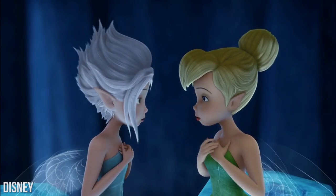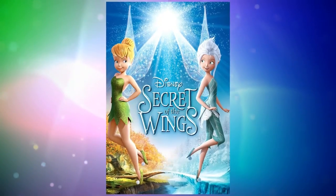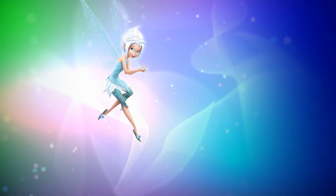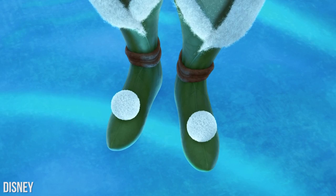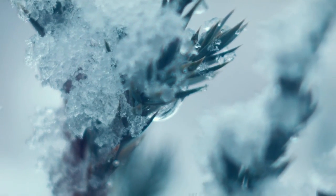Periwinkle. This frost talent fairy can only be found in Tinkerbell's Secret of the Wings movie. She is very energetic and super friendly to anyone she meets. Appearance-wise, Periwinkle has pale skin, pink lips, and a signature blue clothing. In fact, she's one of the very few fairies that wears trousers instead of a short dress, but we guess this is because she's a frost fairy.